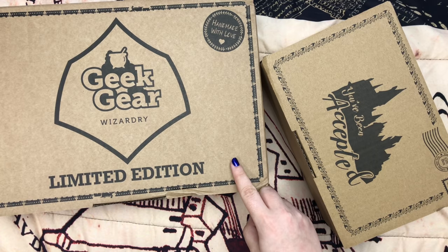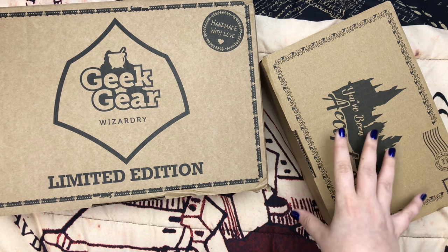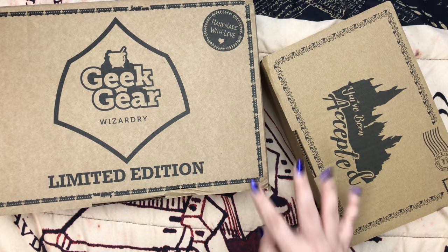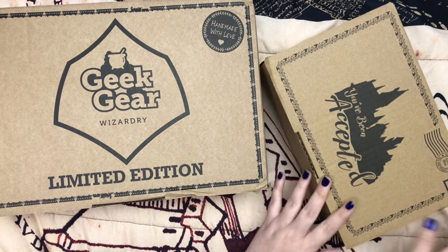The House Elves box is already on sale, so if you're into that, I'm going to leave all the pricing and other information in the description box. And if you use my code POTTERTHINGS20, it'll save you 20% off. So let's get started with the You've Been Accepted box.